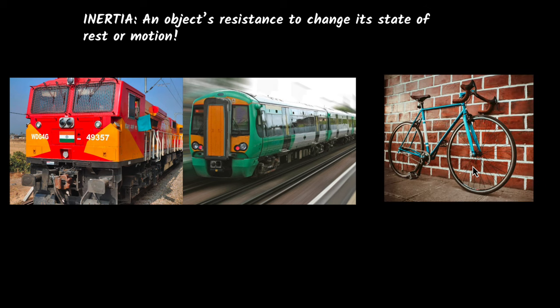On the other hand, let's look at a bicycle. If I go and push that bicycle, will it start moving? Yeah, of course. And similarly, if a bicycle is moving, can I go and stop it? Yes, very easily.